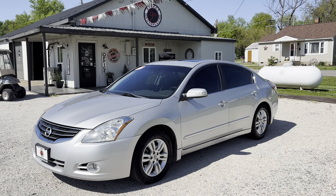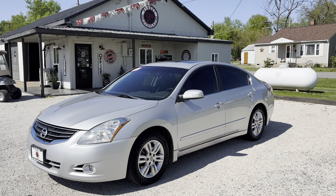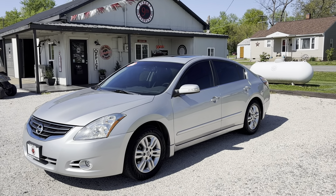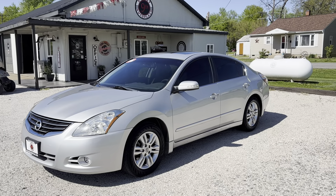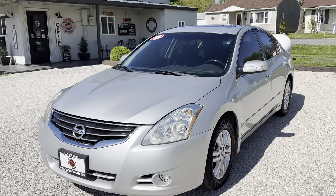Hey guys, it's 9th Street Auto Plaza located in Mount Carmel, Illinois. Today we're viewing a 2012 Nissan Altima SL. It has a 2.5 liter 4-cylinder automatic transmission, 144,000 miles. Highway gets 32 and city gets 23 miles per gallon.